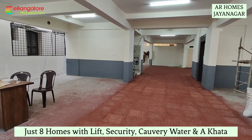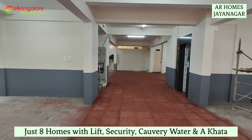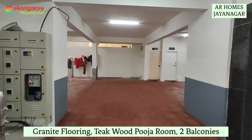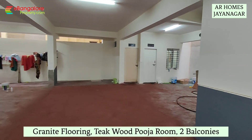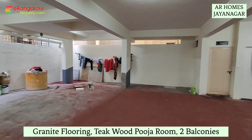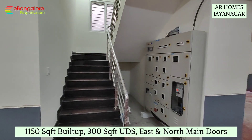a mini apartment project located in Jaynegar 7th block, near RV Metro Station. 40 by 60 BDA site, prime residential locality. Ground floor full parking, lift is there, security room is there, above 4 floors, each having 2 units of 2 BHK.